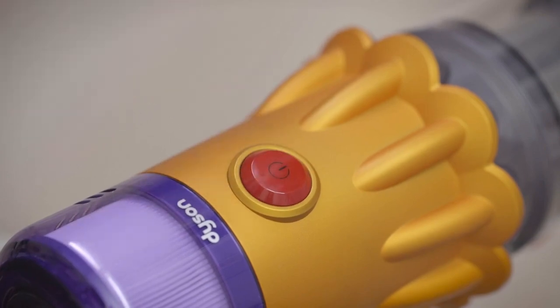Unlike other Dyson vacuums, the Dyson V12 comes with a button instead of a trigger. This improves ergonomics and usability as squeezing a trigger is no longer required. This helps with extended usage and allows you to focus on cleaning the hard to reach places.